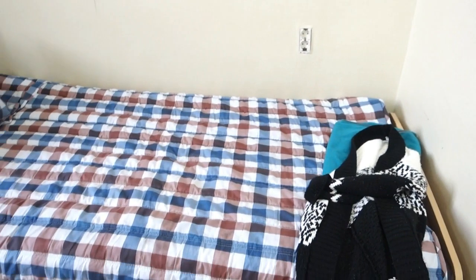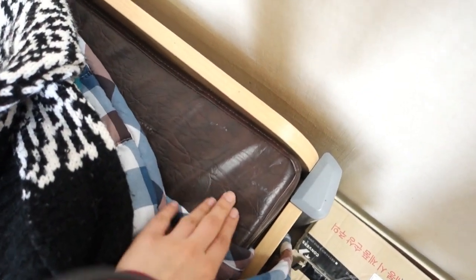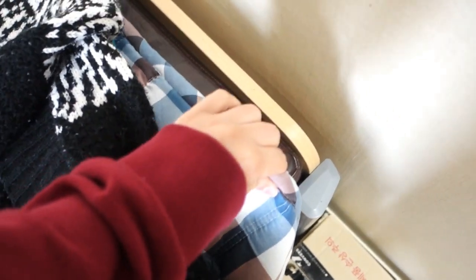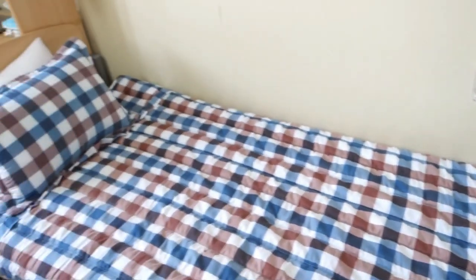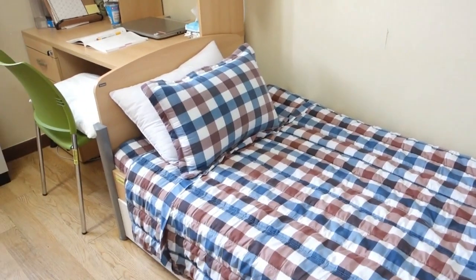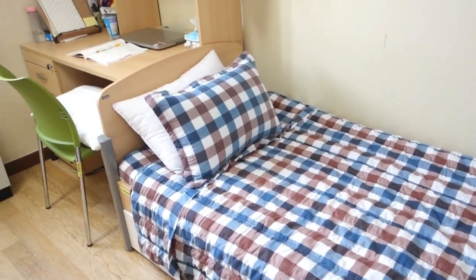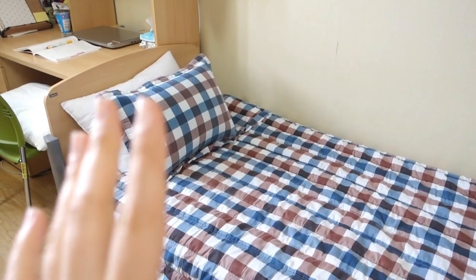This is my bed. It comes with a mattress with this really weird material — I don't really like it. As you can see, my bedding doesn't really fit, but it's okay since I'm kind of short. I had to buy my own bedding because they don't give you that; they just provide you with the mattress. These beddings and pillows are all mine.